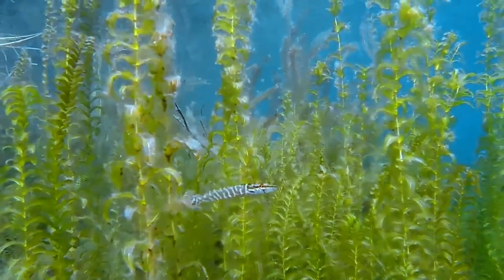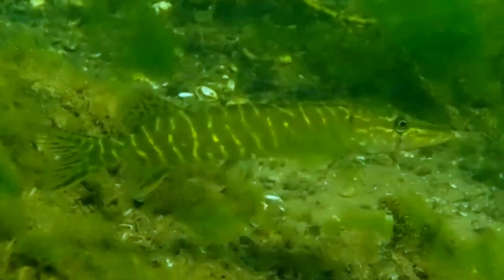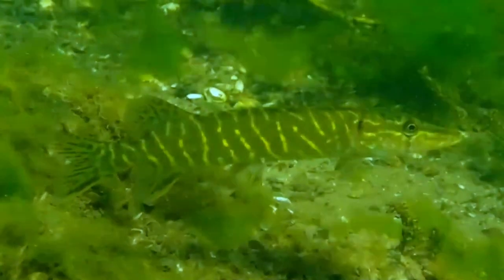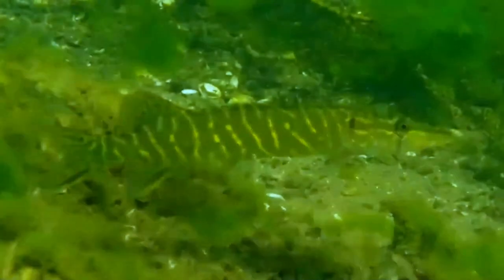The northern pike is a species of carnivorous fish of the genus Esox. They are typical of brackish and fresh waters of the northern hemisphere. They are known simply as a pike in Britain, Ireland, and most of Eastern Europe, Canada, and the United States.